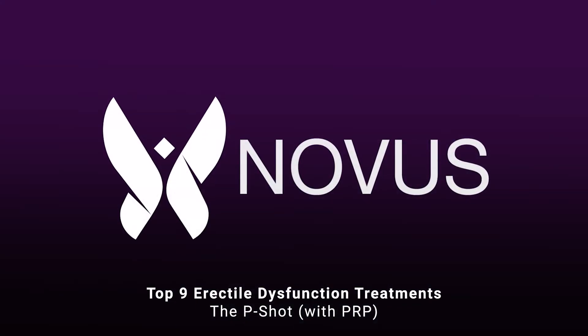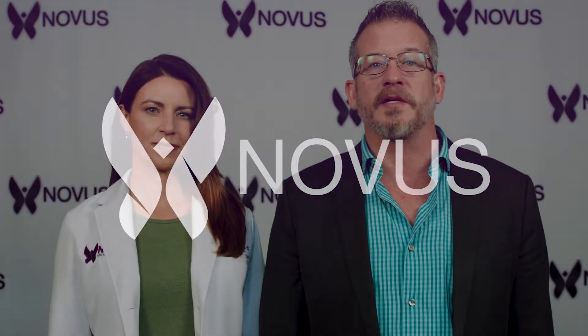The seventh treatment option for erectile dysfunction is the P-shot, or Priapus shot. Priapus is the god of fertility. The P-shot is an injection of your own body's platelet-rich plasma — the healing and growth factors found in your blood — re-injected back into the shaft of the penis.